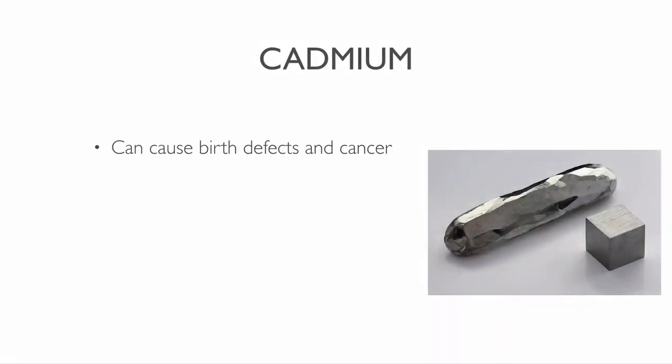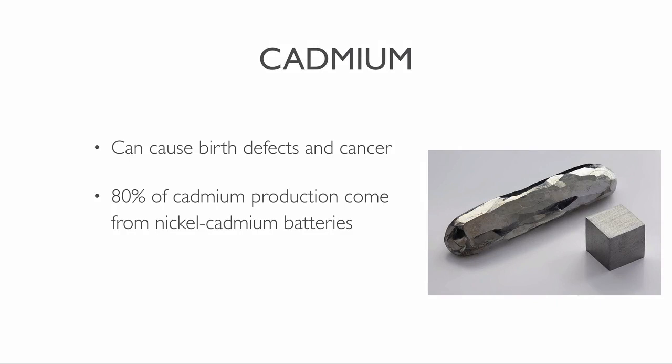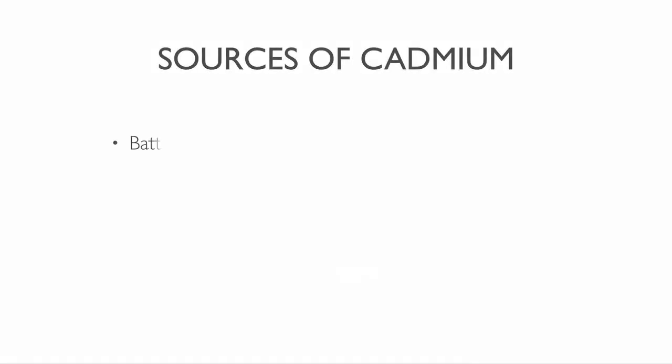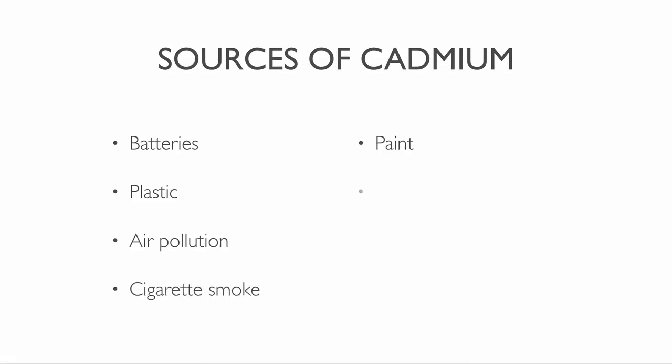Cadmium can cause birth defects and cancer. 80% of cadmium production comes from nickel cadmium batteries. It is still used to protect critical parts of airplanes and oil platforms. You can also find it in batteries, plastic, air pollution, cigarette smoke, paint, older TVs and rods in nuclear reactors.